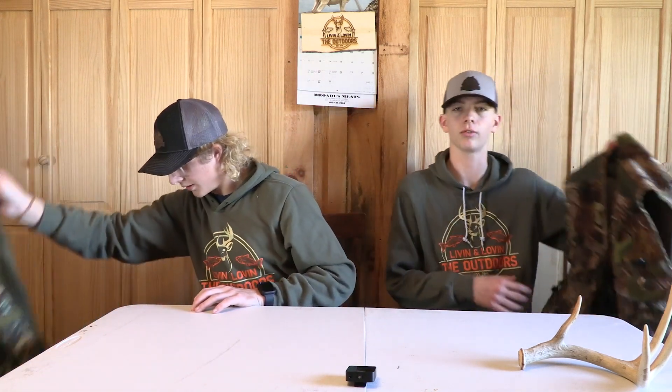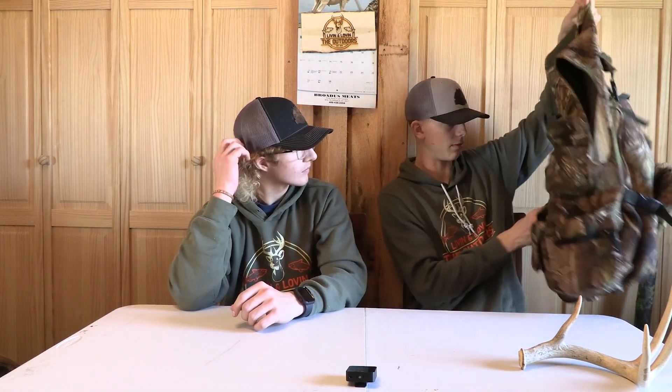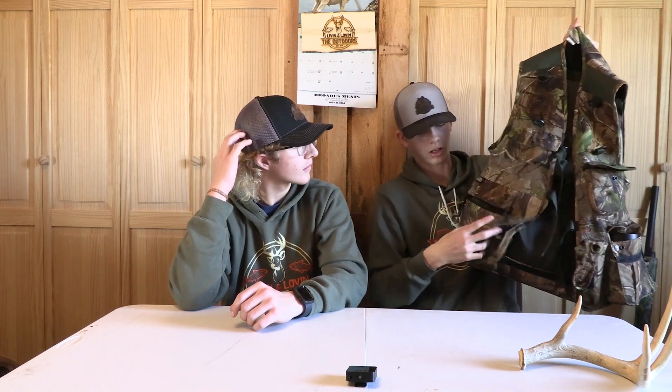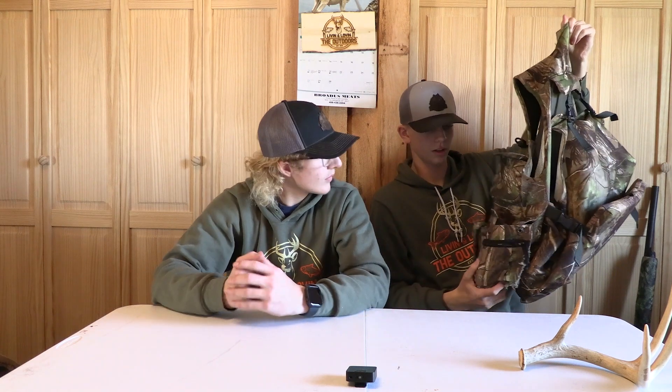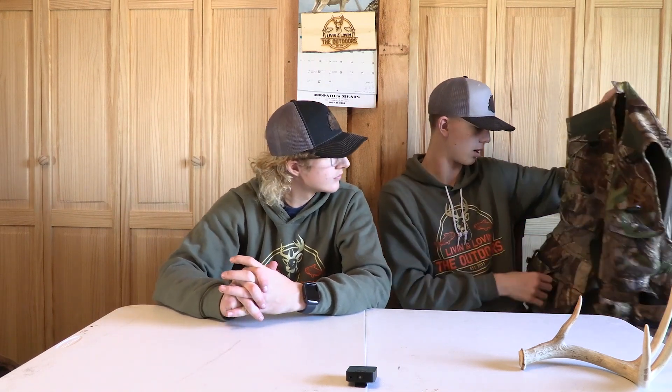The vest I use for turkey hunting is a Field Line turkey vest. I think this is pretty old — it was a hand-me-down from my dad. He got a new vest last turkey season. But there's a bunch of pockets to use. You can put your mouth calls in, a slate call, a striker for your slate call. Just a lot of nice open areas to put stuff you need for turkey hunting. Overall a nice vest.